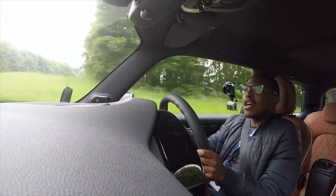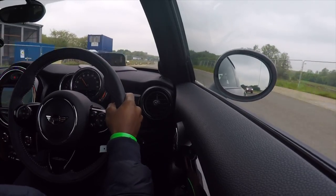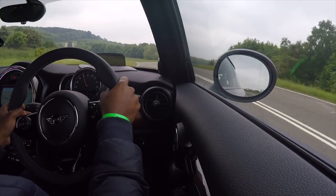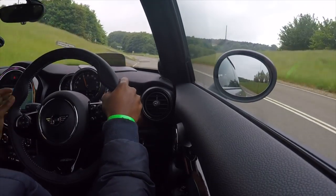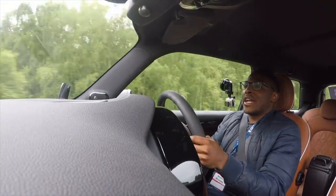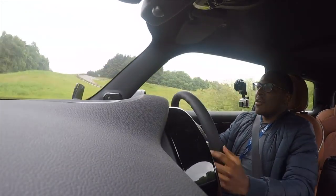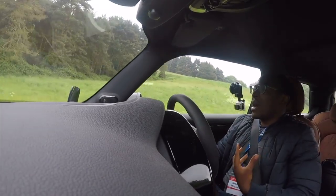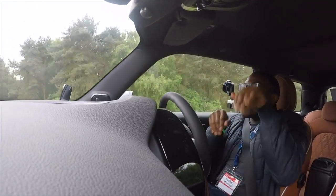I feel so confident to push it, which is so refreshing. Some cars you've got to build up to it, whereas with this one, straight away I can get on it — it wants to move around. That's 70 miles an hour already. It's got 190 horsepower — it doesn't sound a lot, but don't forget this is a small car with really manageable power. It's so eager, it's like a little puppy.